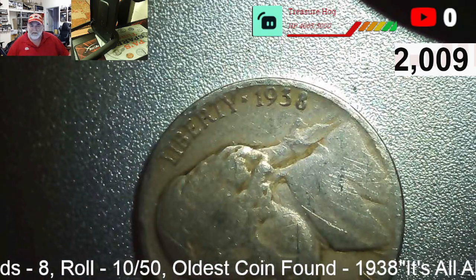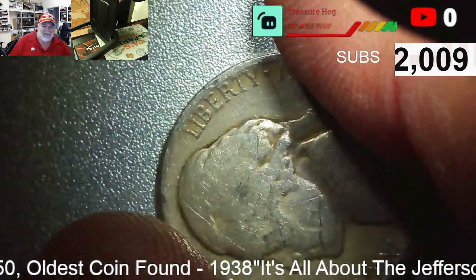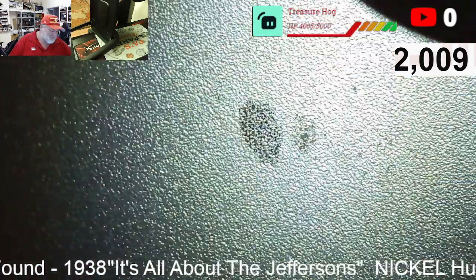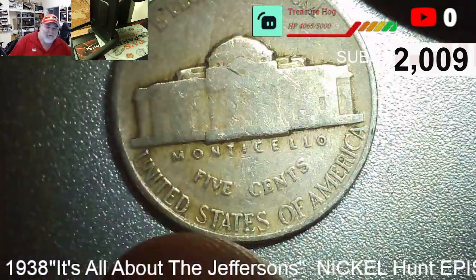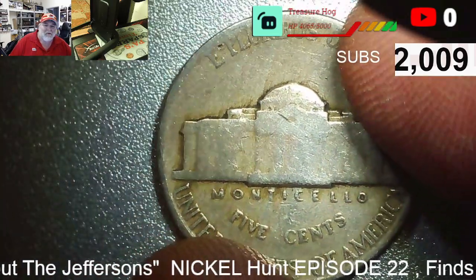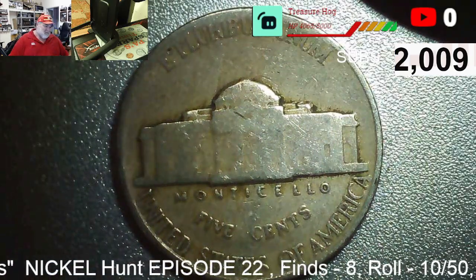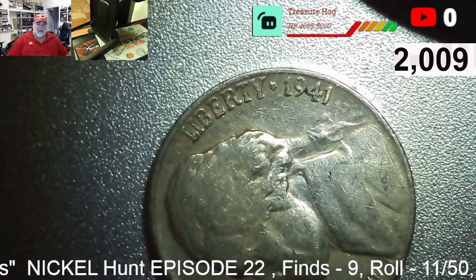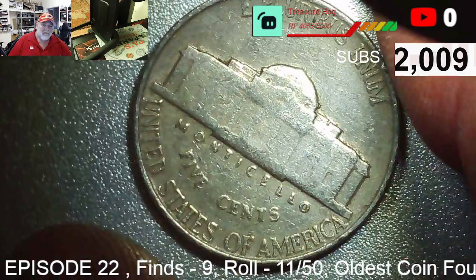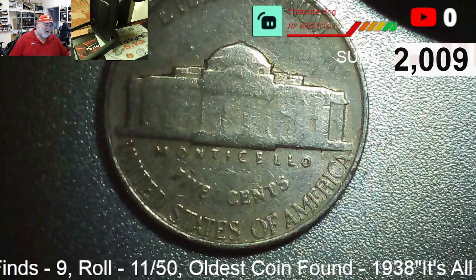Roll ten, our eighth find and our oldest find: a 1938 first-year Jefferson. It's a 38 P, a little worn with no full steps, but it's always nice to find a first-year Jefferson. Roll eleven, find nine: 1941 P. Stay hot, box!